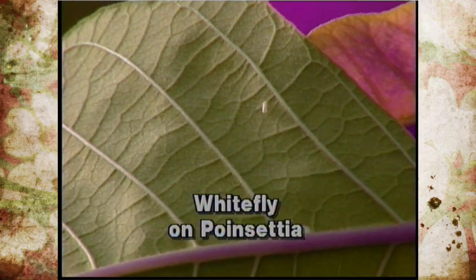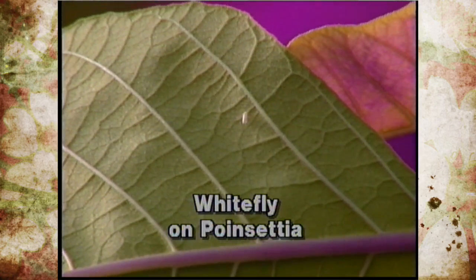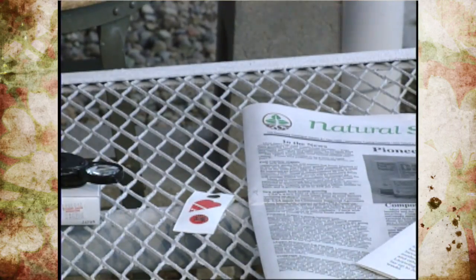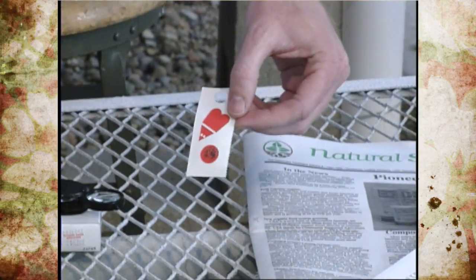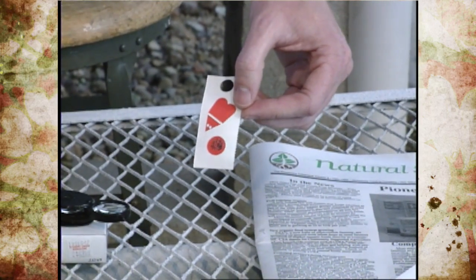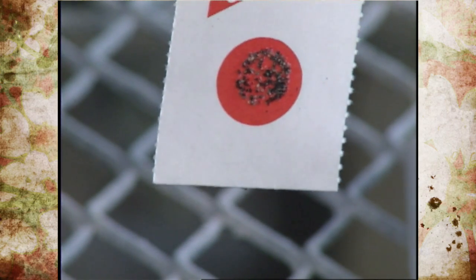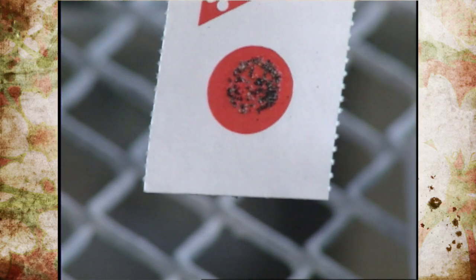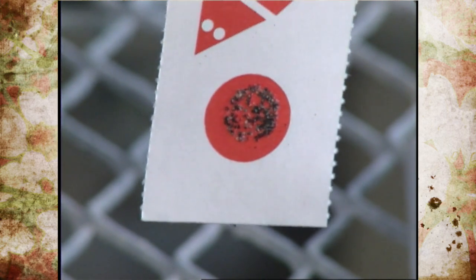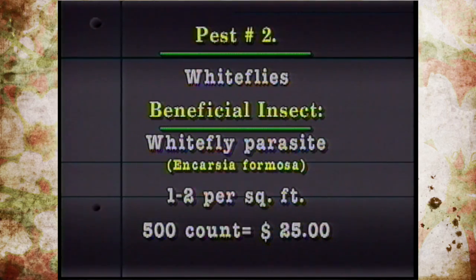Whiteflies are another pest, and the whitefly parasite — Encarsia — is easy to obtain. It's sent on a small card already parasitized on adult whiteflies. You simply hang the card in the greenhouse and they'll hatch out and fly over to parasitize more whiteflies. The recommended rate is about one to two per square foot, and 500 cost approximately $25 depending on where you order them from.